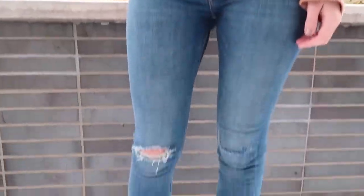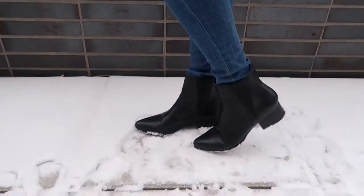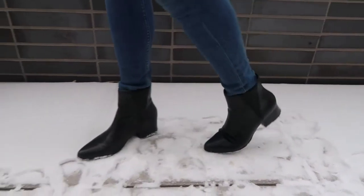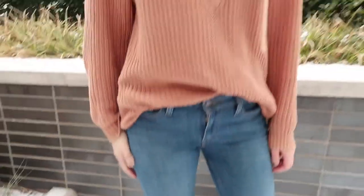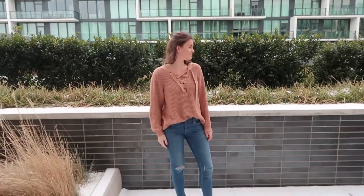I also have on some blue skinny jeans from Levi's and some black booties from Urban Outfitters. I love these black booties — I wear them all the time because of the pointed toe; they just make your outfit look a little bit more chic and a little bit more put together.